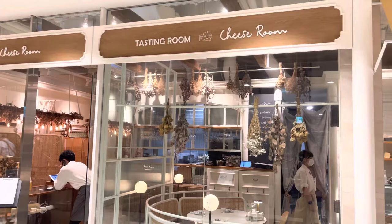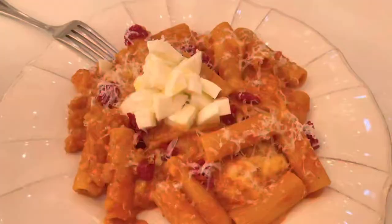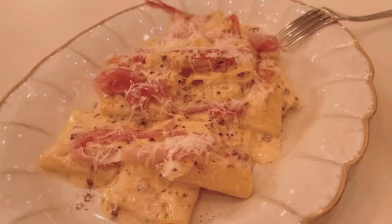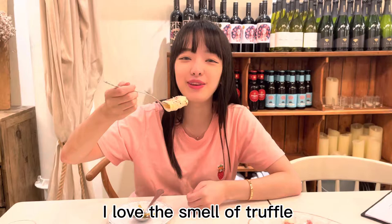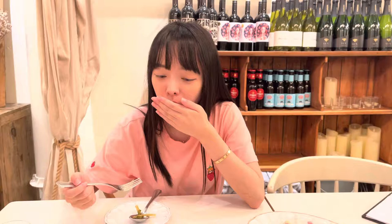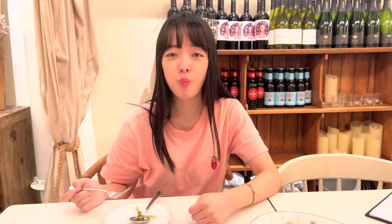I'm at the Cheese Room for lunch today — this is one of my favorite pasta restaurants in Korea. This is the vodka sauce rigatoni pasta, and here is the truffle pasta. Oh, I love the smell of truffle!